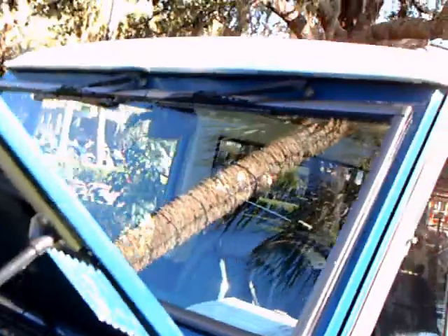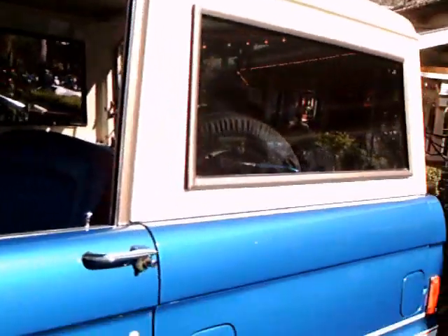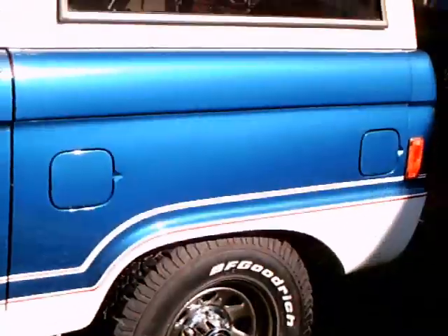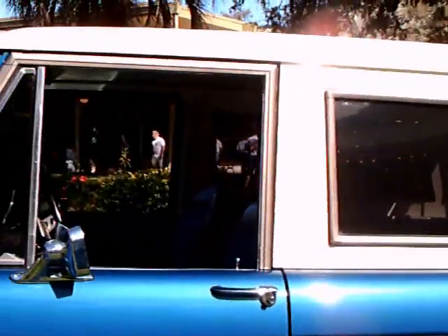My guess is it has air conditioning. Seems to have a condenser core there. And a beautiful blue and white paint scheme. And nice wheels.